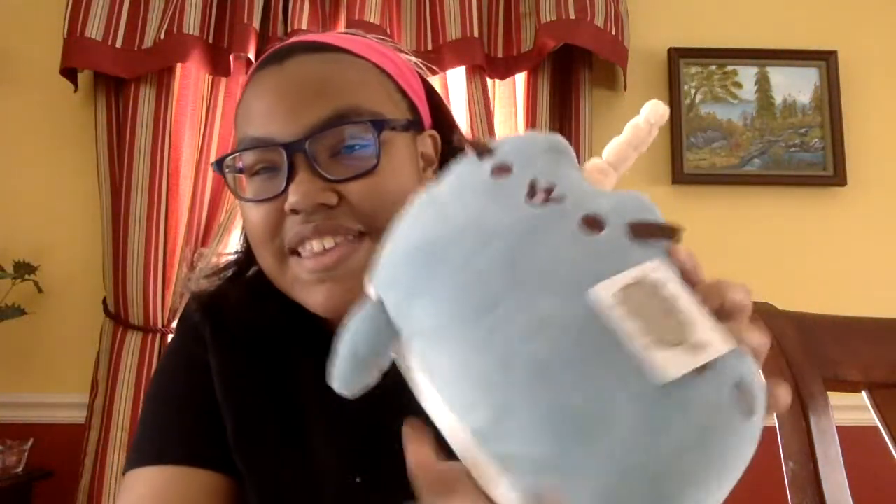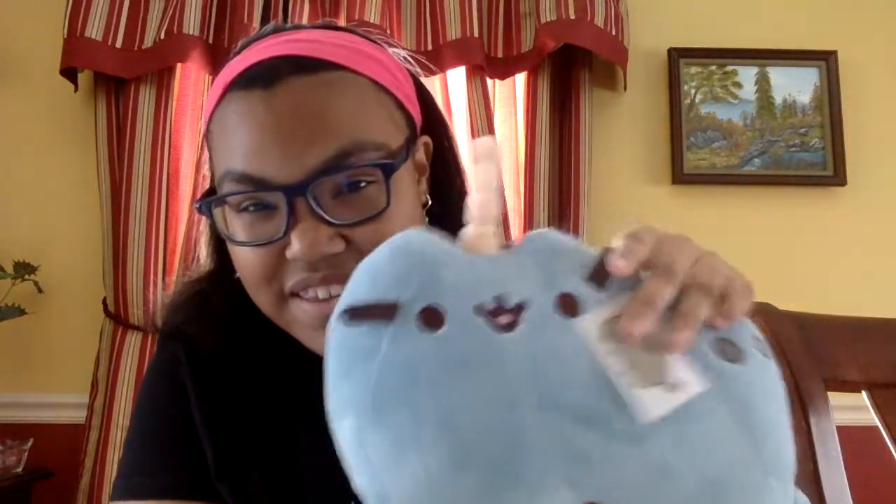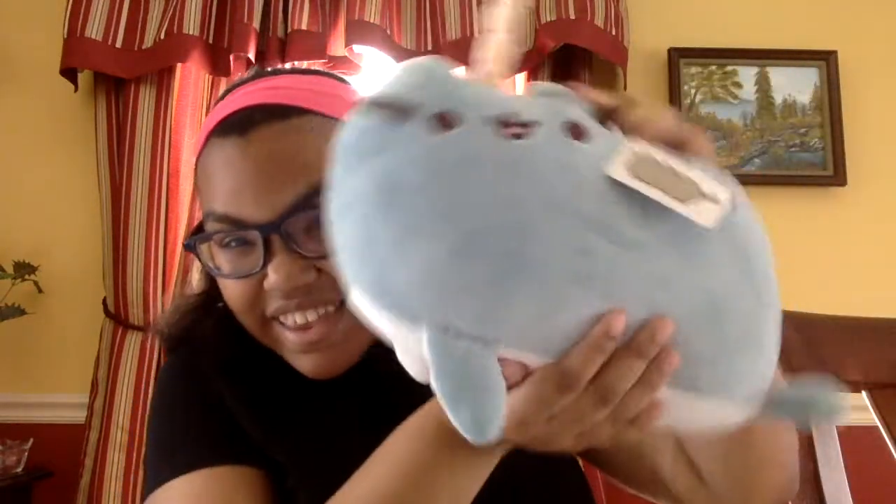So the first thing I'm pulling out is going to be the big item. It's a licensed item for five dollars — that's crazy. Look at how big this thing is, I love it so much.